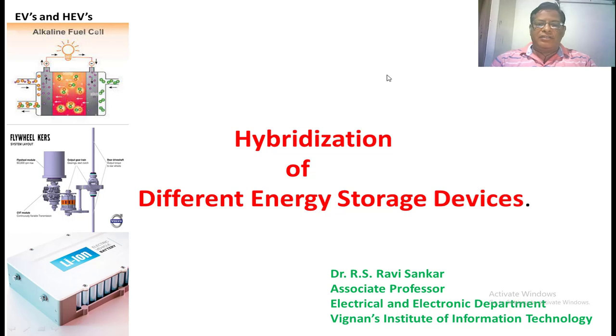Welcome back to the class on electrical vehicles and hybrid electrical vehicles. In this lecture we are going to discuss about the hybridization of different energy storage devices. In the last classes we studied about different energy storage devices like batteries, supercapacitors, fuel cells, and flywheels. All these energy sources we are going to use in hybrid electrical vehicles to get good efficiency. Hybridization means combining two sources so that the overall efficiency of the system will be improved.